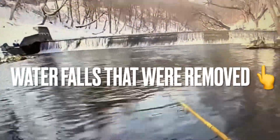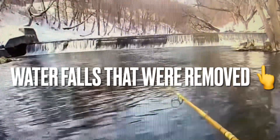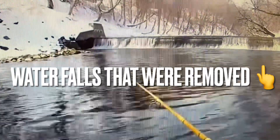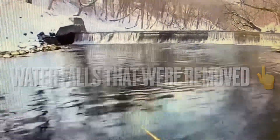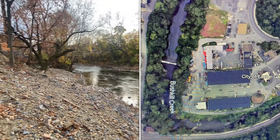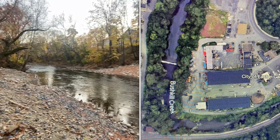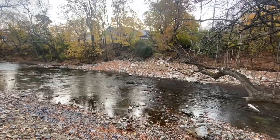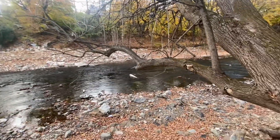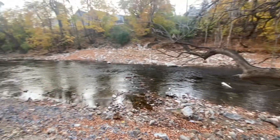Here's the latest waterfall to get removed on Bushgill Creek in eastern PA. Check out the after — down here is where the waterfalls were. Hopefully I have some old trout footage from when I fished it to give you a comparison.